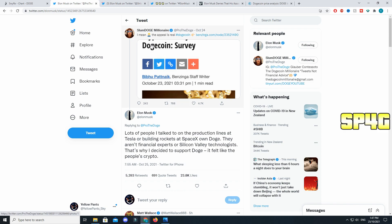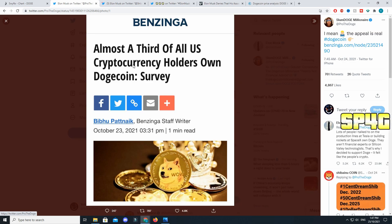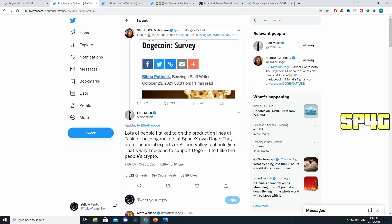The first tweet: Slum Doge Millionaire tweeted saying the appeal is real and that a survey showed almost a third of all US cryptocurrency holders own Dogecoin. Elon actually responded to that, saying: 'Lots of people I talked to on the production lines at Tesla or building rockets at SpaceX own Doge — they aren't financial experts or Silicon Valley technologists. That's why I decided to support Doge. It felt like the people's crypto.' I agree with that a hundred percent.